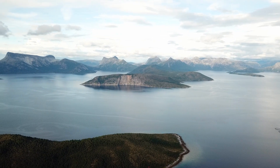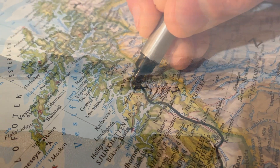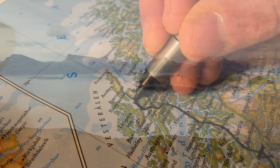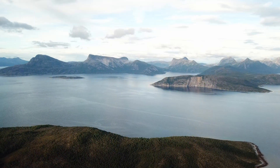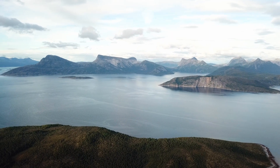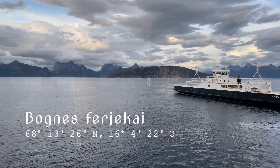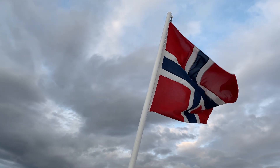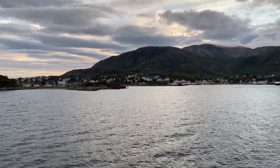Nach einer verregneten Nacht peilen wir heute die Inselgruppe der Lofoten an. Um zu den 80 Inseln zu gelangen, geht es wie die letzten Tage auch weiter nach Norden. Und wieder einmal nehmen wir eine der zahlreichen norwegischen Fähren. Hier in Bognes gehen wir an Deck und sparen uns vier Stunden Fahrzeit, indem wir uns direkt nach Lodingen fahren lassen.